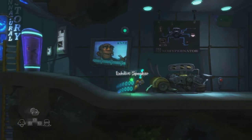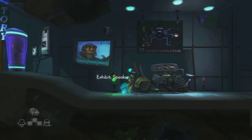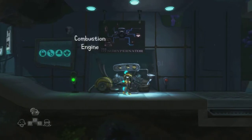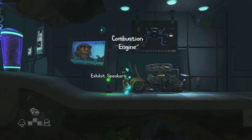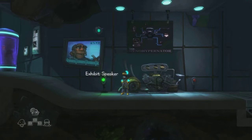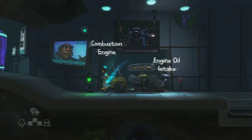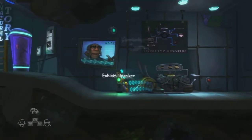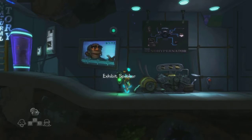This exhibit features the ancient combustion engine, or as it was commonly known at the time, the dino-hybernator. In the early 21st century, humans used these primitive engines to power everything from toothbrushes to toasters, even elevators. Ancient man's addiction to toast and teeth brushing quickly exhausted the world's oil supply. Once the precious substance was finally depleted, ancient man was forced to find more advanced sources of power. Research that led directly to the modern hoverboot design. It also set the stage for the bad oral hygiene fashion craze we still see to this day.